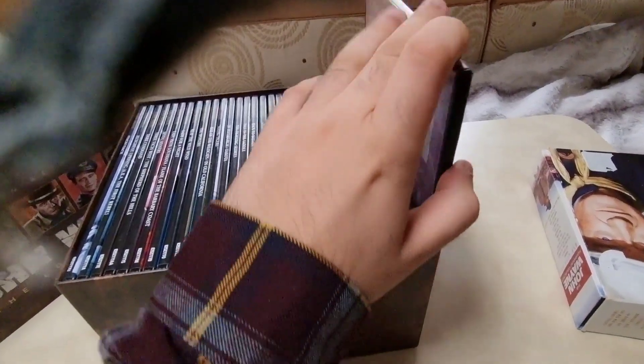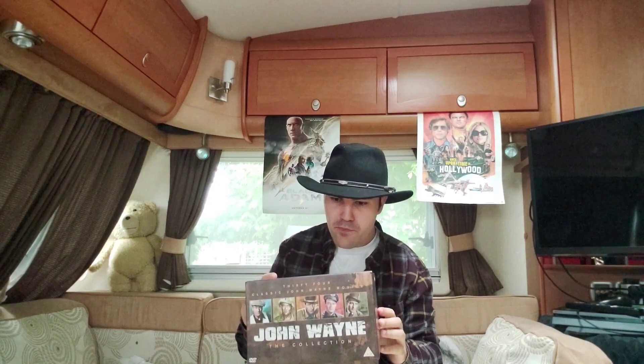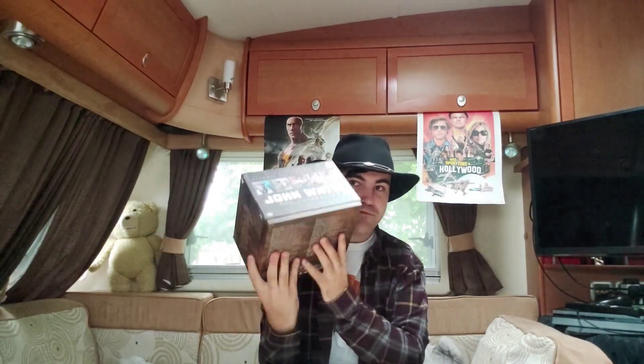And that was everyone — that was my John Wayne Universal Pictures complete 34 DVD film collection. That was the last collection in this set.